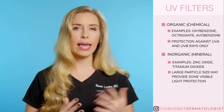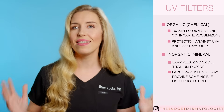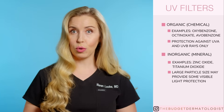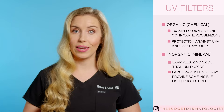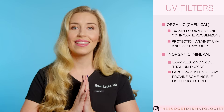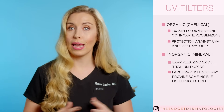Now, the inorganic filters can provide some level of visible light protection if the particle size is big and chunky, meaning that they are not nano or micro-sized. However, the larger particle size means a chalky, white, pasty look on the skin. And most sunscreens are not made this way because no one would use them, meaning that these more cosmetically elegant versions have less visible light protection.